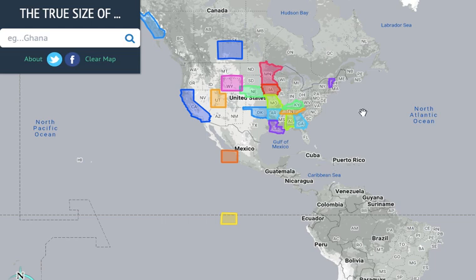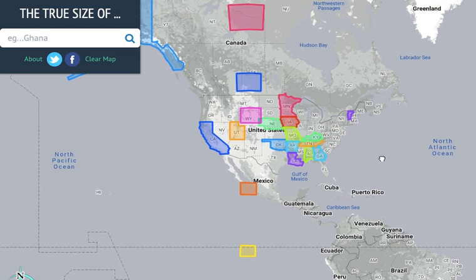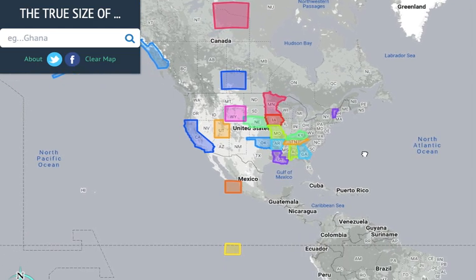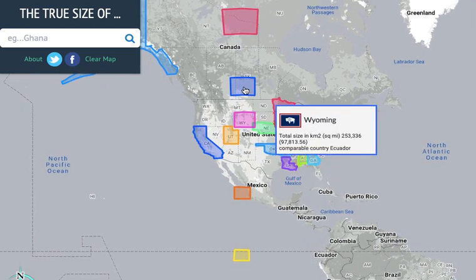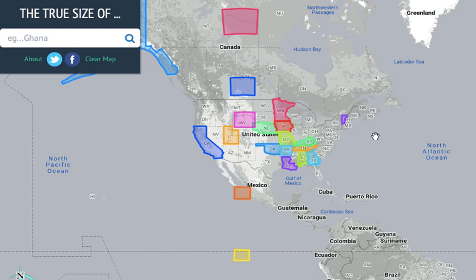These U.S. states are much smaller than you think. Okay guys, so today we're going to be comparing U.S. states. Before we start, remember to subscribe. We're almost at 300 subscribers, we just have a few more to get. Just subscribe so we can get to that big 300. Anyway, let's start.